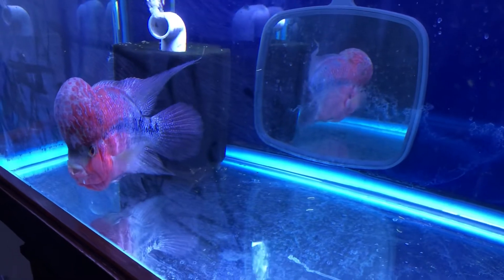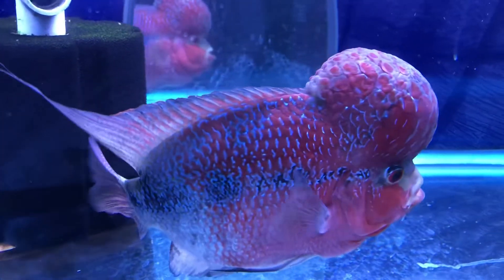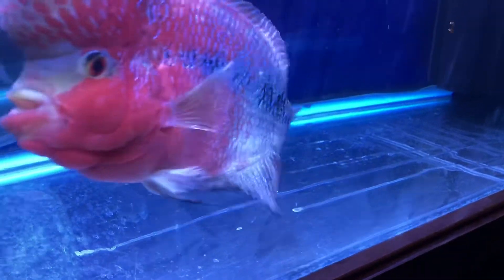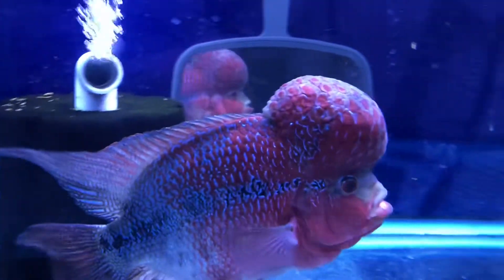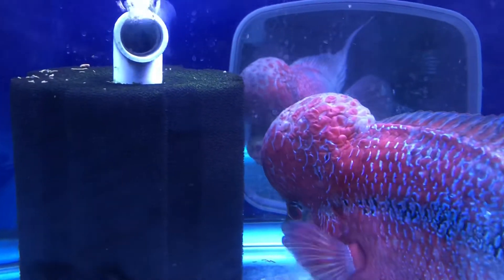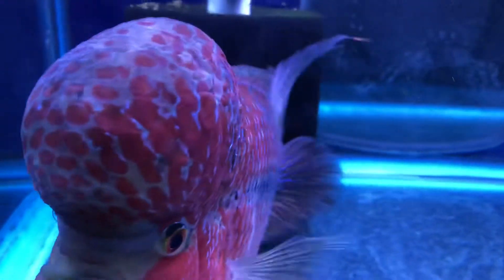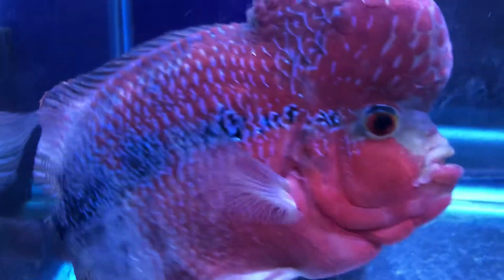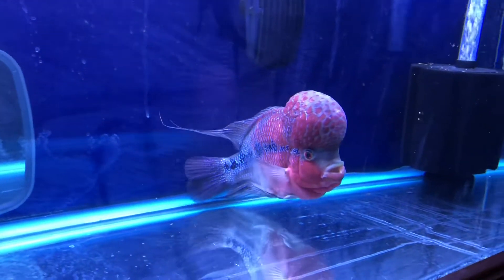I lost my last flowerhorn quite a few years back — around 2015, I think. His name was Escamoso and he reminded me a lot of this guy. He was a little bigger because I'd had him a little longer, but he succumbed to something out of the blue too. It just blows my mind how sensitive these fish can be — how strong and hardy, but at the same time you've got to be careful what you feed them.